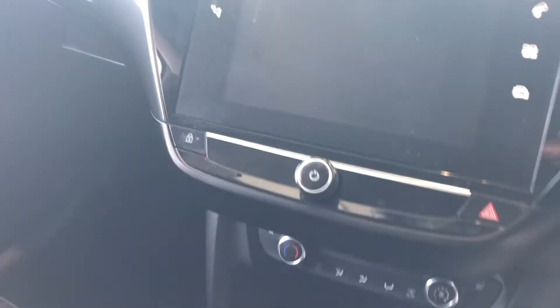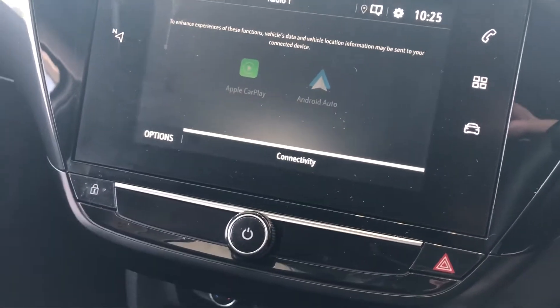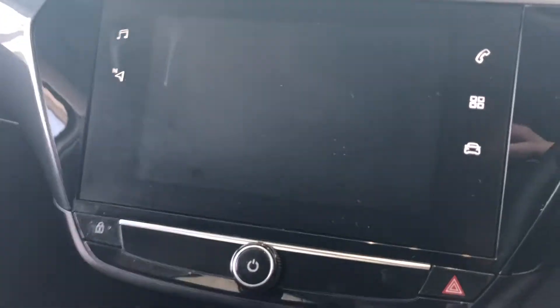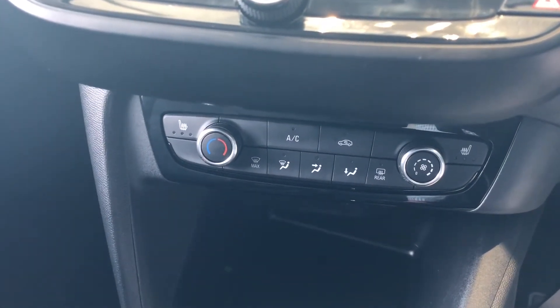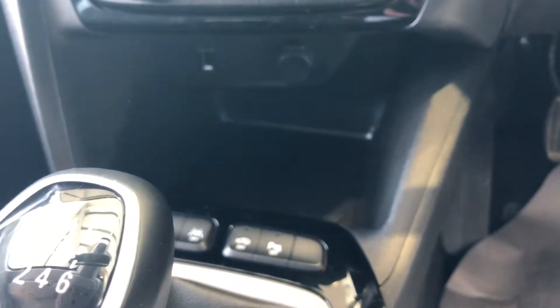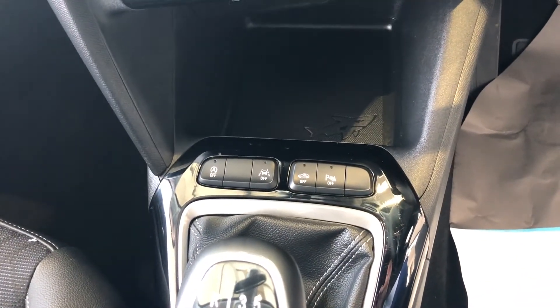On the touch screen here — so you've got a DAB radio, you've got Apple CarPlay with Android Auto as well. There's your normal Bluetooth controls. You've got air conditioning, and there's your heated seat controls down there — three-stage heated seats so you don't have to be red hot. Down here you've got your USB and charger and you've also got your parking sensor controls and stop-start.